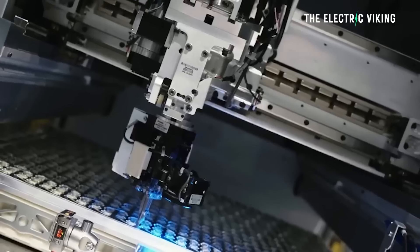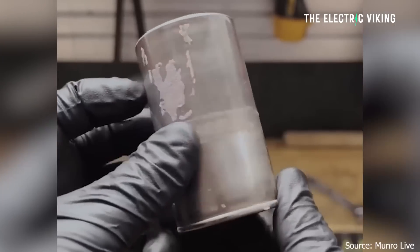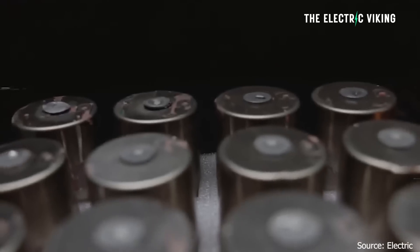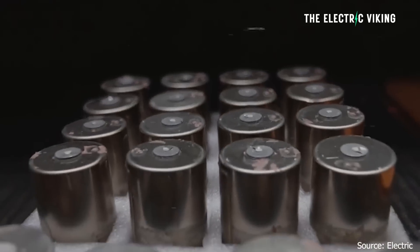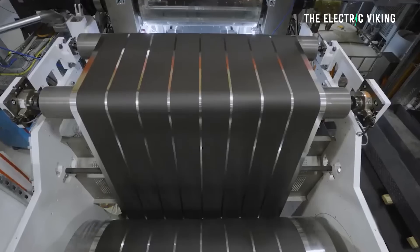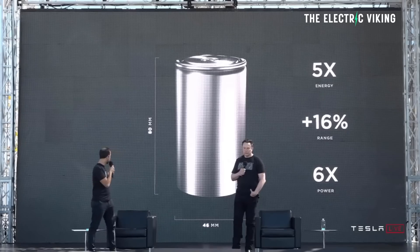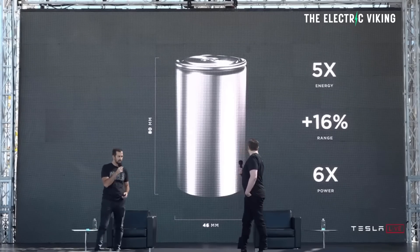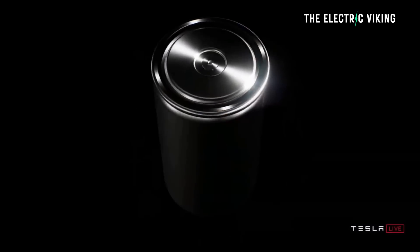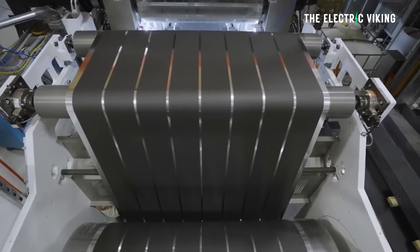The reason Tesla went to the trouble of importing the coils was to expand 4680 production capacity — they didn't have the capacity themselves to build more coils. The 4680 battery cell is the first ground-up battery cell Tesla has made themselves, unveiled back in 2020. Tesla claimed that with this new design, battery costs could potentially be reduced by 50%, and since then has been working to ramp fast production of the 4680 cell.